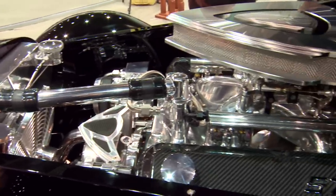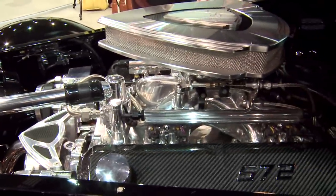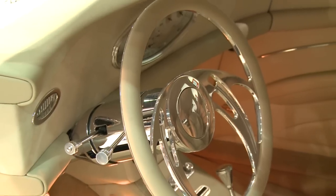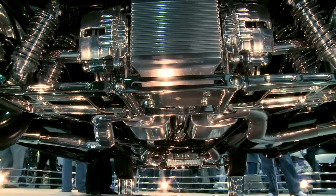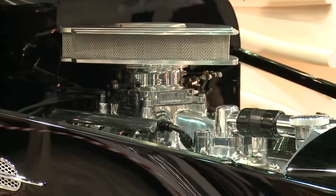The back lights are all custom. The engine's a 572, 650 horsepower. The theme is sly — like a sneaky car. It's a pretty custom interior. Top's chopped, as you can see. Front and rear is Kugel. It's a chrome drive shaft.